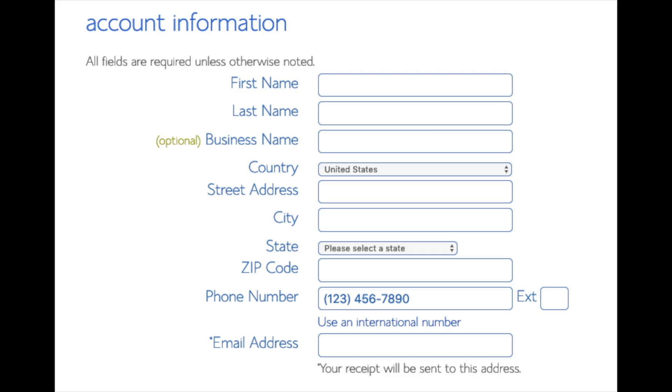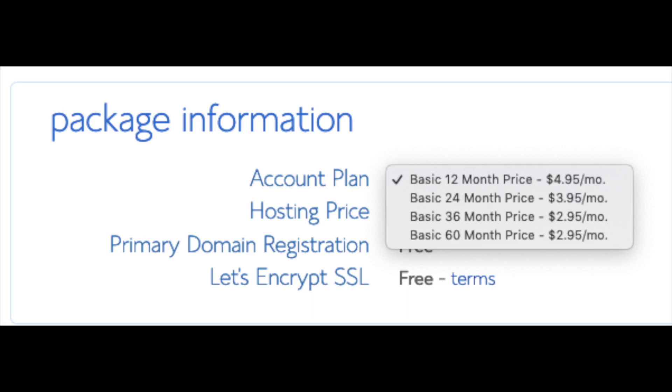You are now brought to a 'Create Your Account' page. This is where you'll input your information: first name, last name, business name (optional), your country and address information, a phone number, and lastly the best email for you — as you'll get emailed a receipt of payment and a copy of your login credentials. Below that you will see package information.